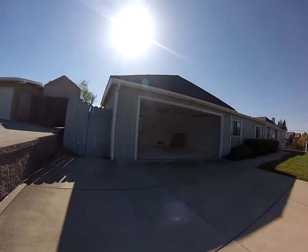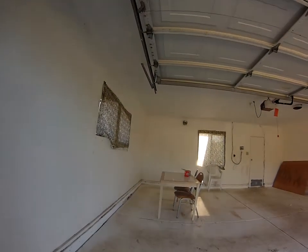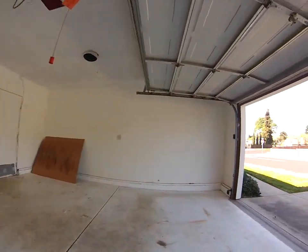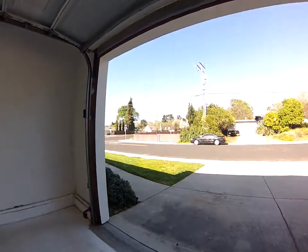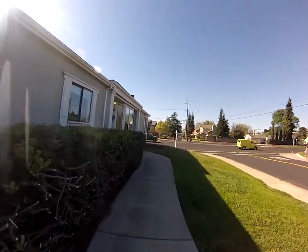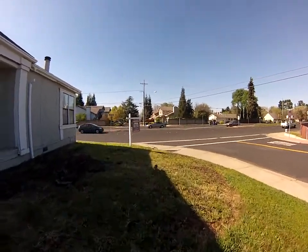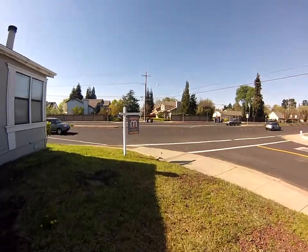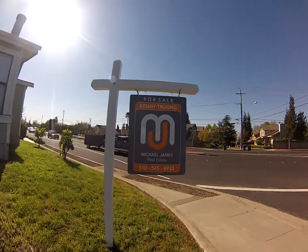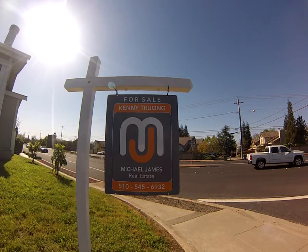Nice double car garage, lots of space. And if you'd like to contact me directly, my information is as follows. This concludes the video tour for 4300 Pembroke Drive, Concord.